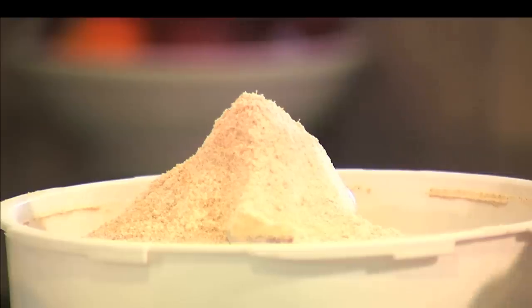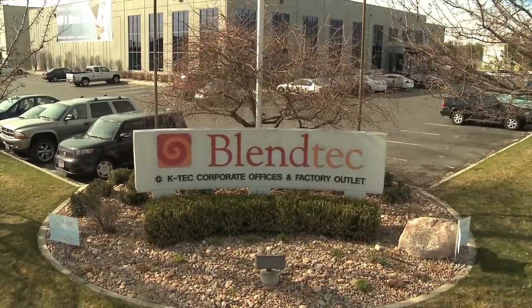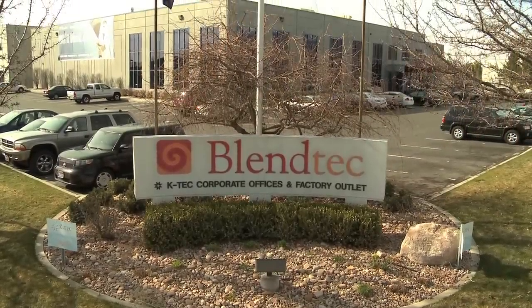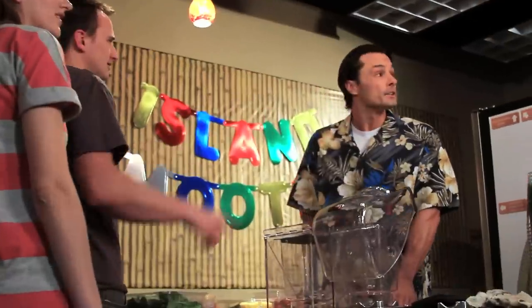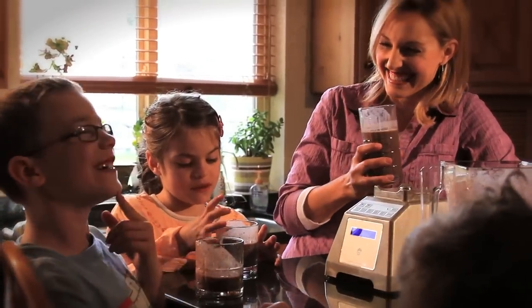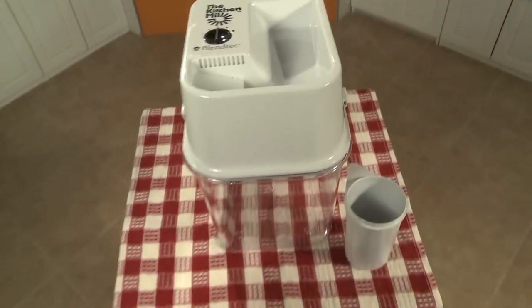Improving the quality of life was the goal at KTEC. And even though the name has since changed, Blendtec's goal is still the same: to make life better, easier and more efficient, healthier, at work and at home. And as great a product as the kitchen mill is, Blendtec's vision only starts there.